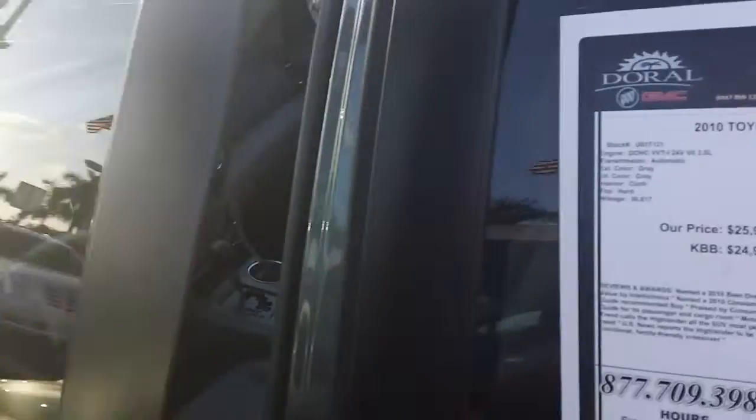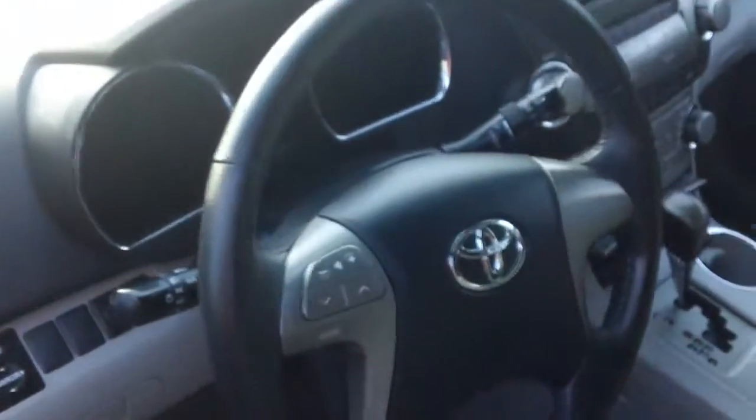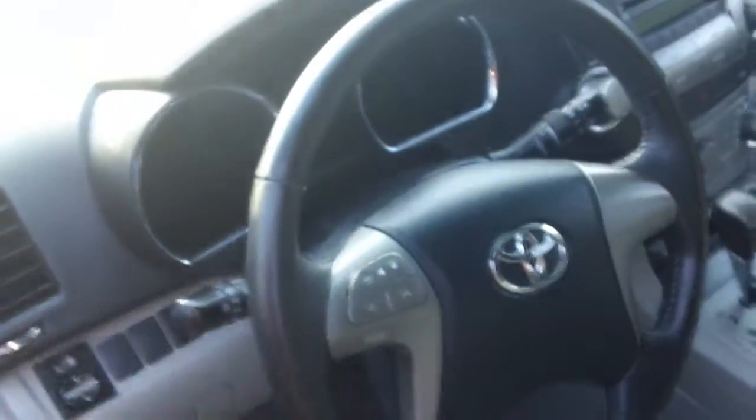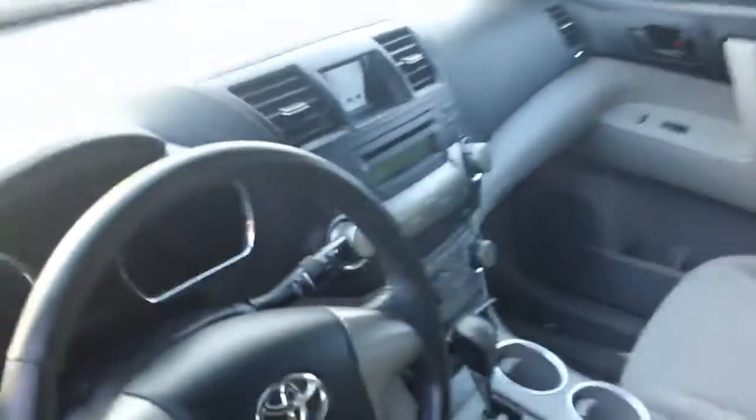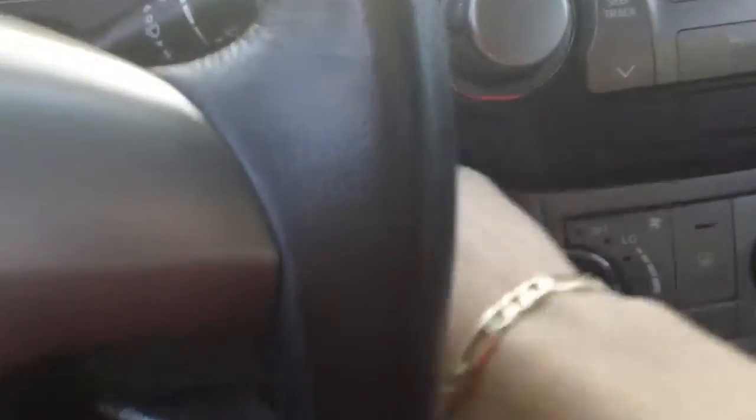I'm also going to take you inside. It has steering wheel hand controls for easy access. I'll power up the car so you get a feel for it.